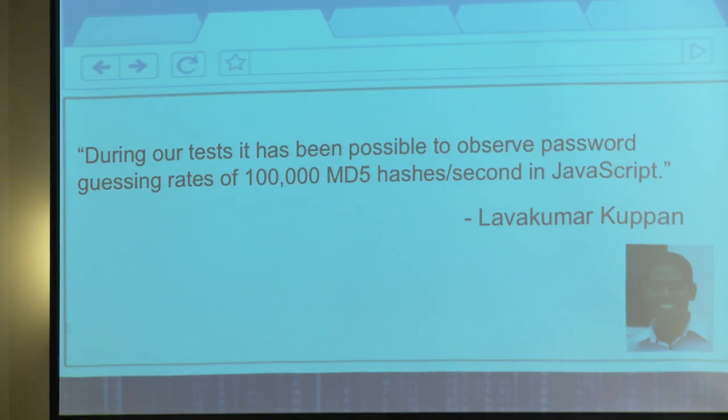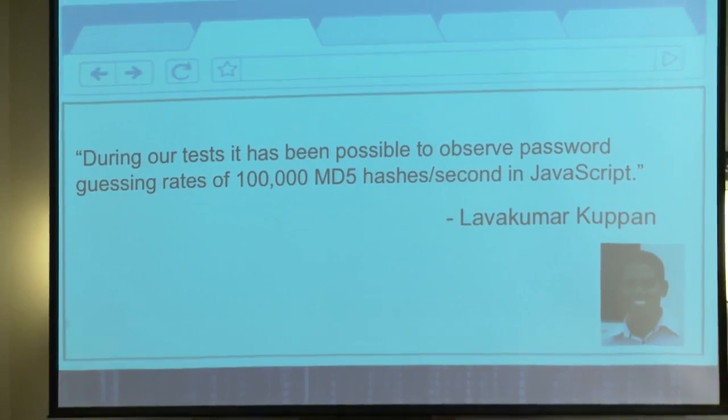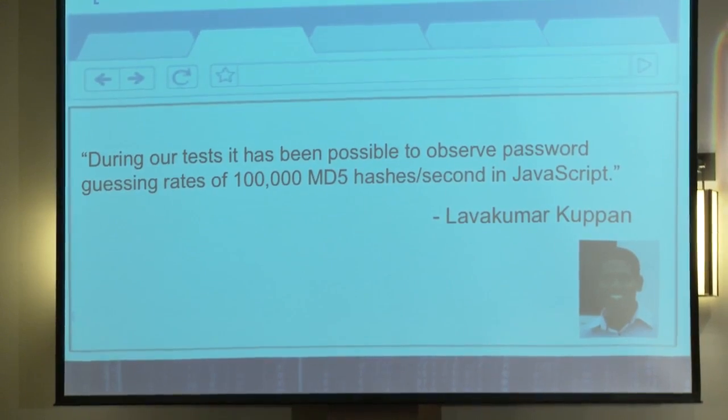The next two are what we're going to focus on in our browser botnet research. We can do distributed hash cracking. If you come to my website, I can force your browser to do hash cracking for me. This research has been done by someone much smarter than me, and they proved that JavaScript is really fast at this. From a single browser, they got up to 100,000 MD5 hashes per second - a pretty serious number from one browser.